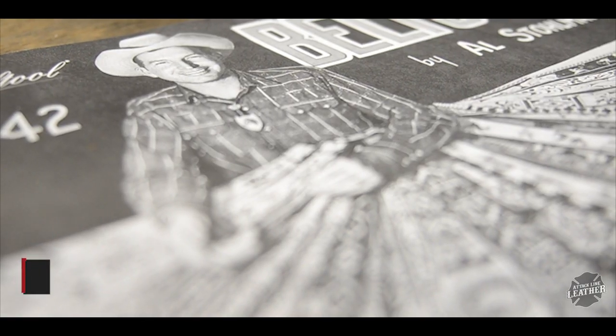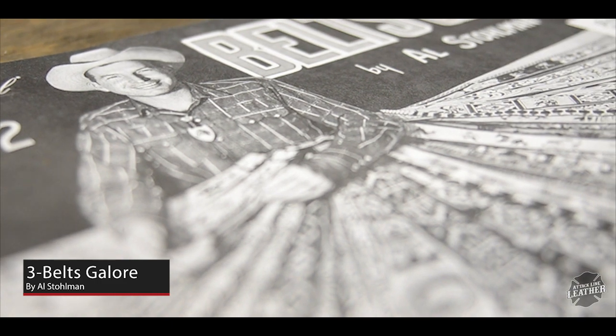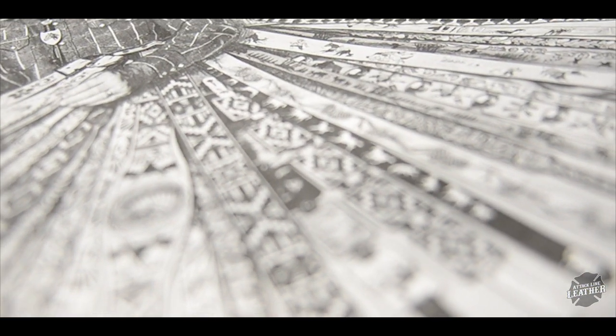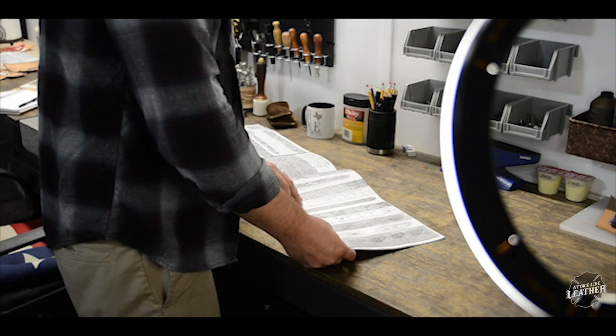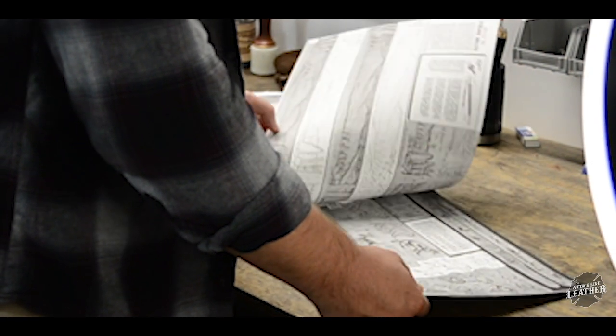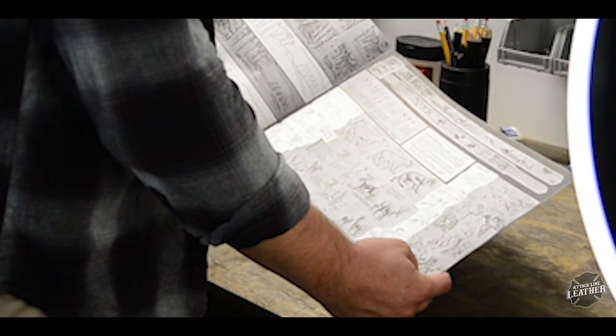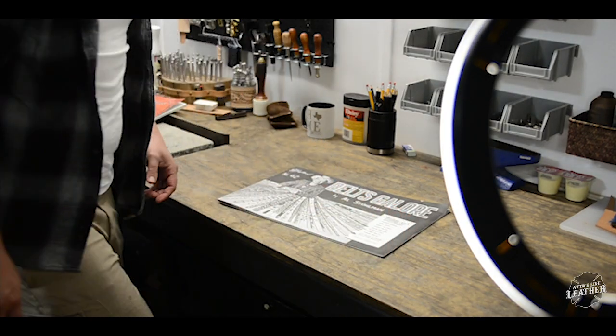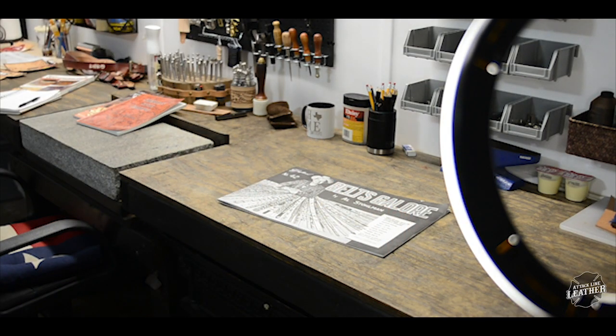Leather belts are a staple of most leather crafters, and that's why I must recommend Belts Galore by Al Stolman. The book begins by explaining the proper terminology of the belt as well as a step-by-step guide on how to measure and cut the belts. Included are detailed instructional illustrations that will take your belt building to the next level, as well as dozens of belt patterns perfect for beginners all the way up to the experienced leather crafter.